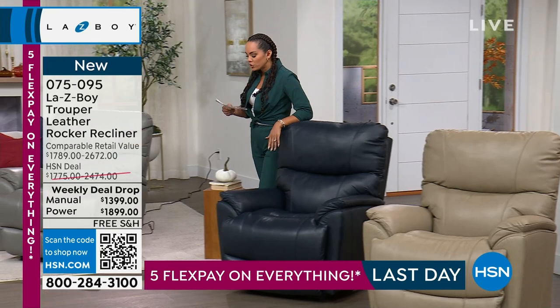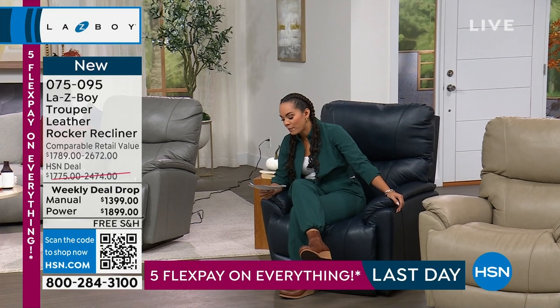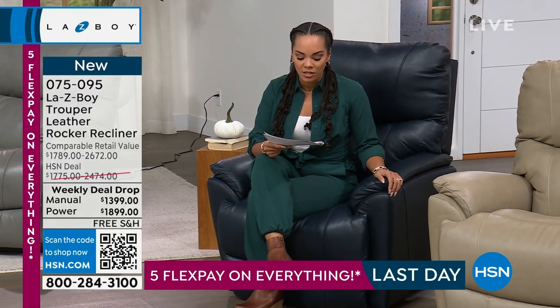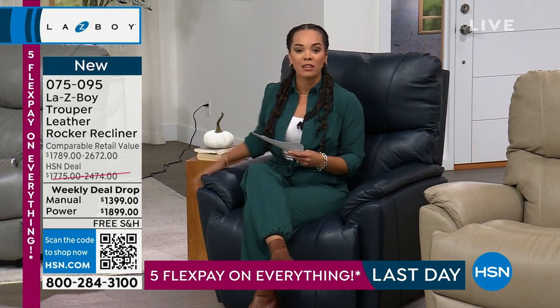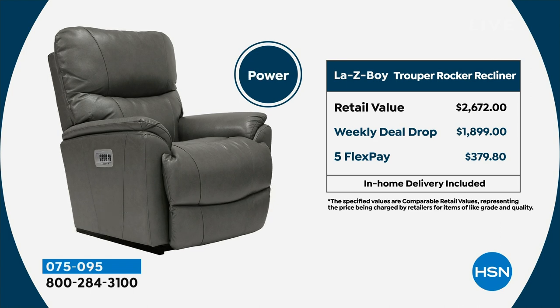Here's why you come to HSN. If you wanted to get the manual in this beautiful navy and walk into the Lazy Boy store, you'd be paying $1,789. Here at HSN you pay $1,399 — saving about $400. There's your five flex payment at $279. If you can swing it, get the power, because the power retails for $2,672 but you're getting it at $1,899, which breaks down to $379 on the five flex.